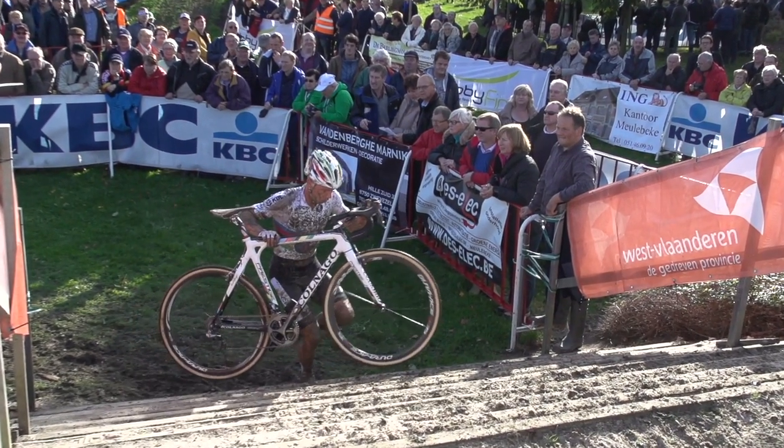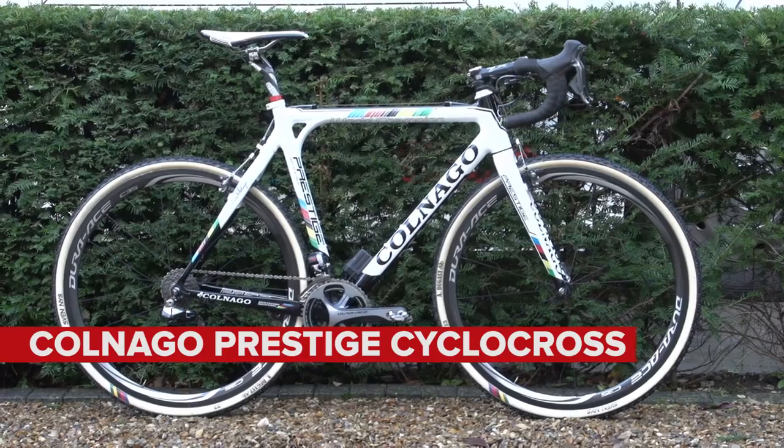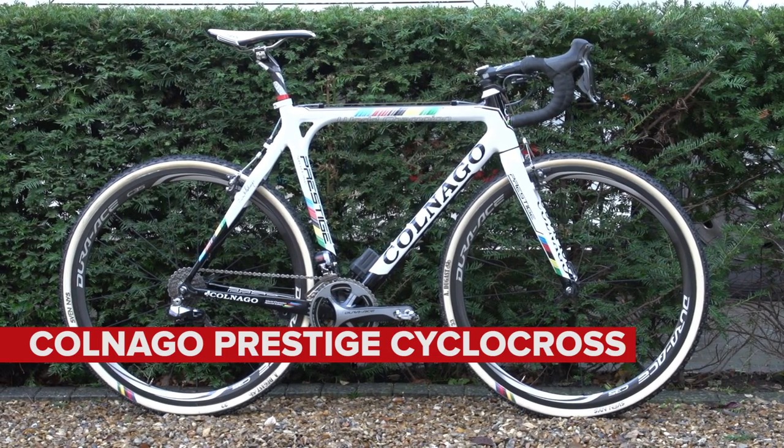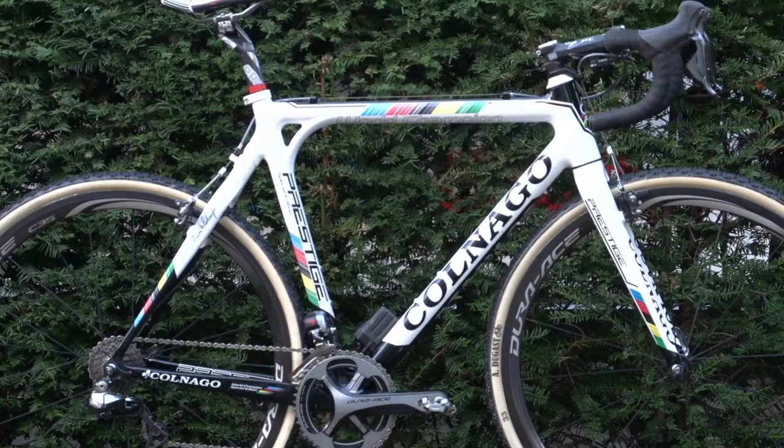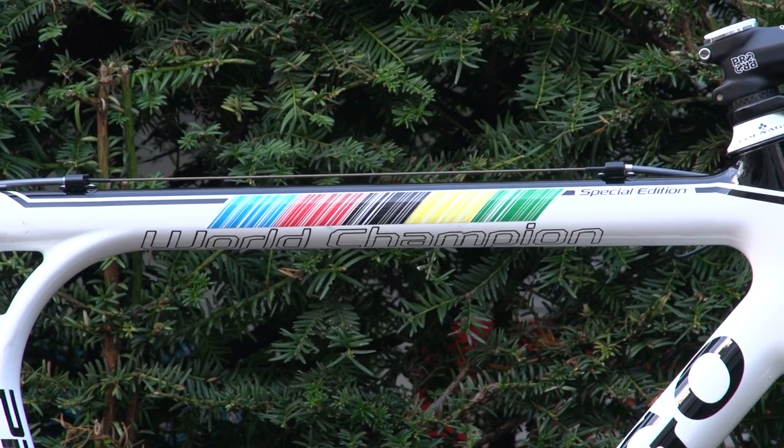This is Sven Nace's Colnago Prestige Cyclocross bike. Nace is the current world champion, having won his second title in Lewisfield, Kentucky in February 2013. To celebrate this, several of Nace's bikes got the world championship stripe treatment.